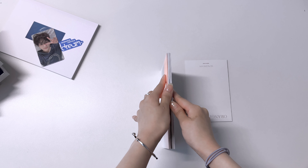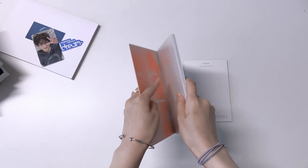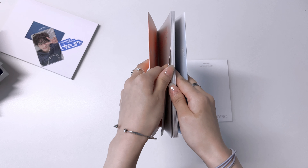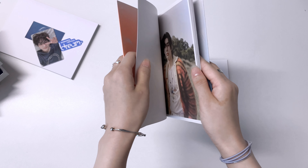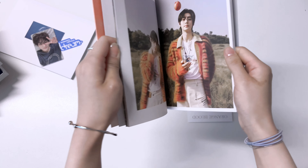I'm going to do TXT first, then ENHYPEN, then Stray Kids - just because that's the release date order of their albums, and I'll start with the biggest one. Also because this is my first unboxing video I don't really know how you usually do these things, but I'll try my best to not be too confusing. Okay, I just successfully got rid of the plastic packaging.